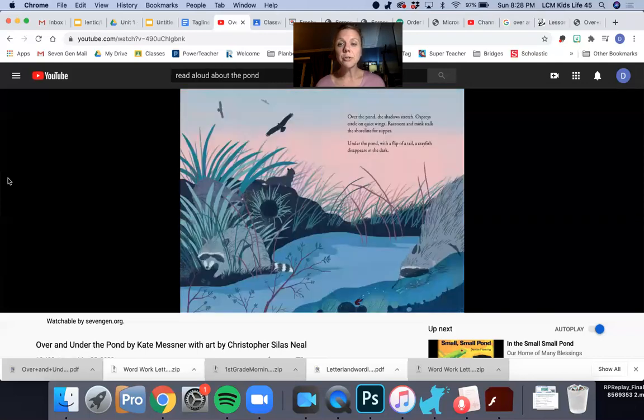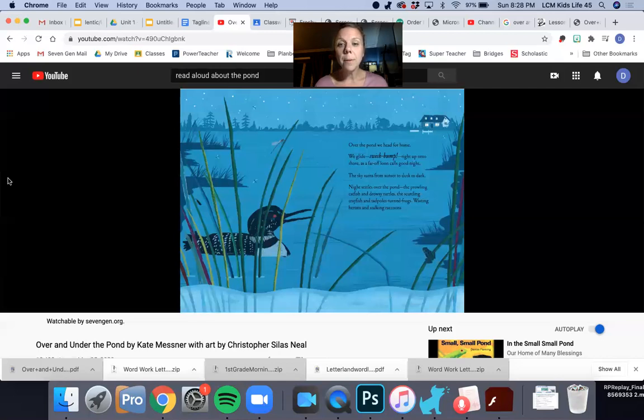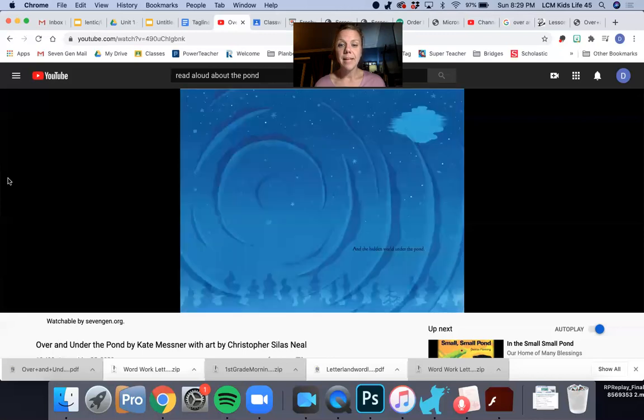Over the pond the shadows stretch. Ospreys circle on quiet wings. Raccoons and minks stalk the shoreline for supper. Under the pond, with a flip of a tail, a crayfish disappears into the dark. You can see the sun's going down. Over the pond we head for home — we glide, swish, bump right up onto the shore as a far-off loon calls good night. The sky turns from sunset to dusk to dark. Night settles over the pond: the prowling catfish and drowsy turtles, the scuttling crayfish and tadpoles-turned-frogs, waiting herons and stalking raccoons, and the hidden world under the pond.